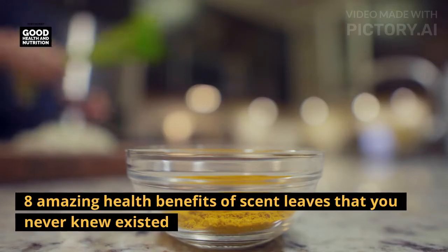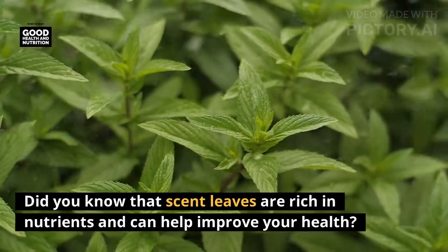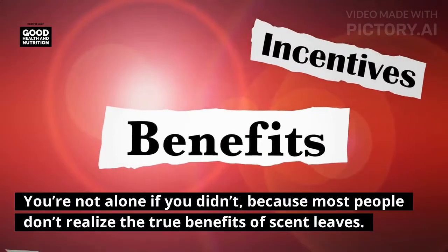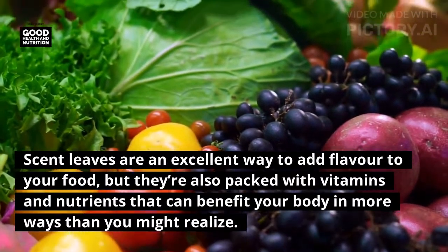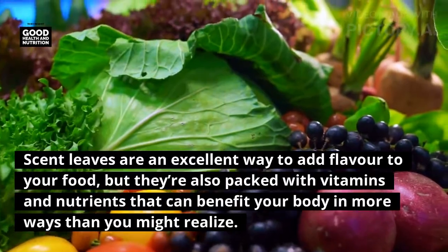Eight amazing health benefits of scent leaves that you never knew existed. Did you know that scent leaves are rich in nutrients and can help improve your health? Most people don't realize the true benefits of scent leaves. They are an excellent way to add flavor to your food, but they're also packed with vitamins and nutrients that can benefit your body in more ways than you might realize.